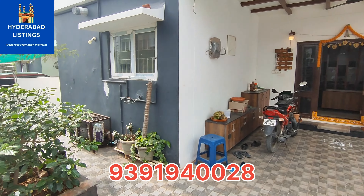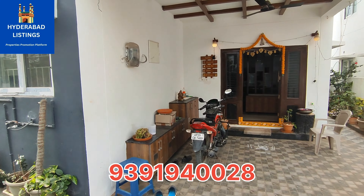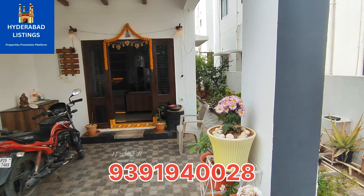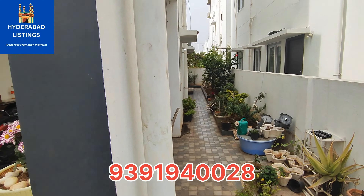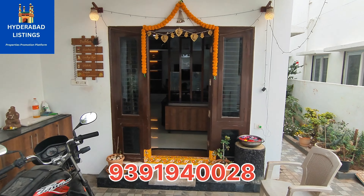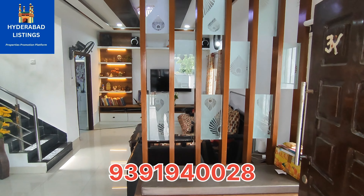This is a fully gated community project, east facing 4BHK villa. It is 2 years old construction. This is a setback area and it is a 4BHK. In the ground floor there is one master bedroom.